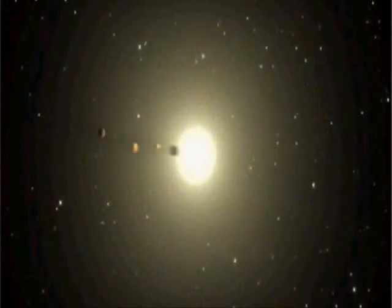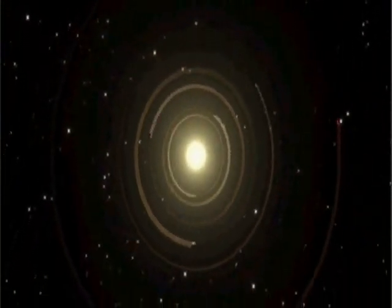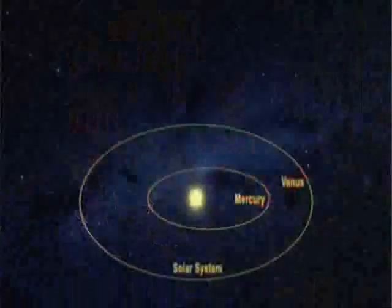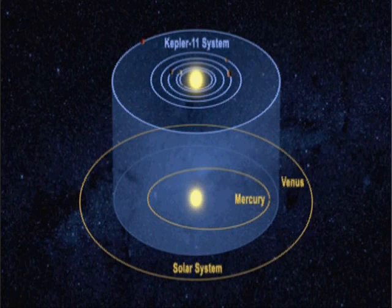Barucki says that 54 of the candidates seem to be located in their star's habitable zone, where temperatures are not too hot and not too cold, meaning there could be liquid water. One of them is smaller than Earth, and four are somewhat larger — Super Earth-sized. A planet this size might be rocky, and the thought of a rocky planet in the habitable zone is the kind of thing that thrills planet hunters. It's the kind of place that E.T. might call home.